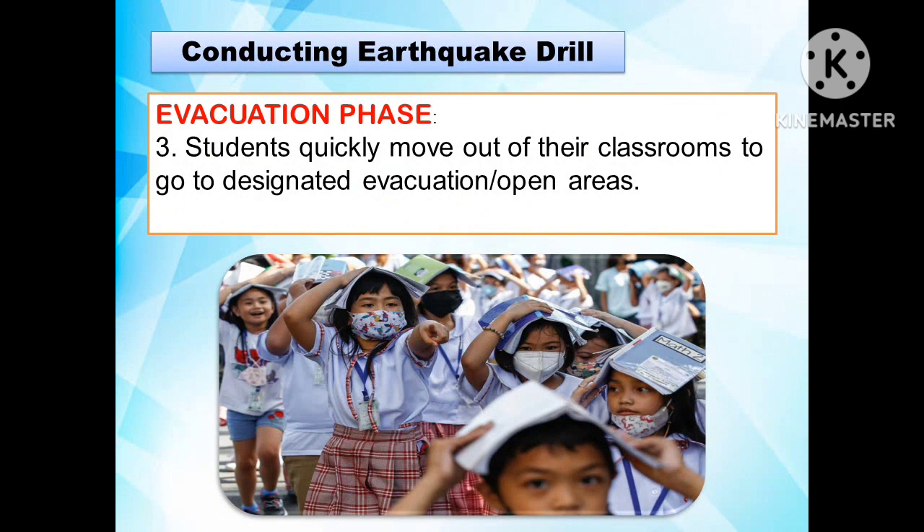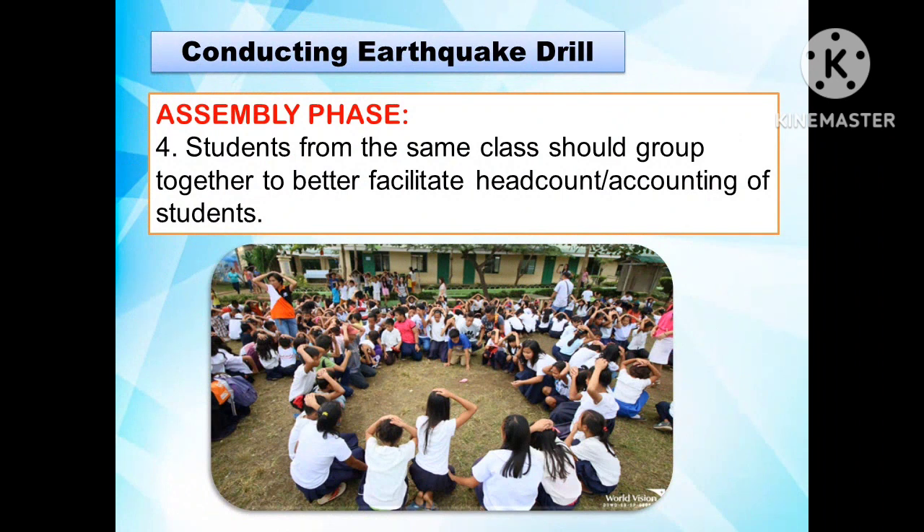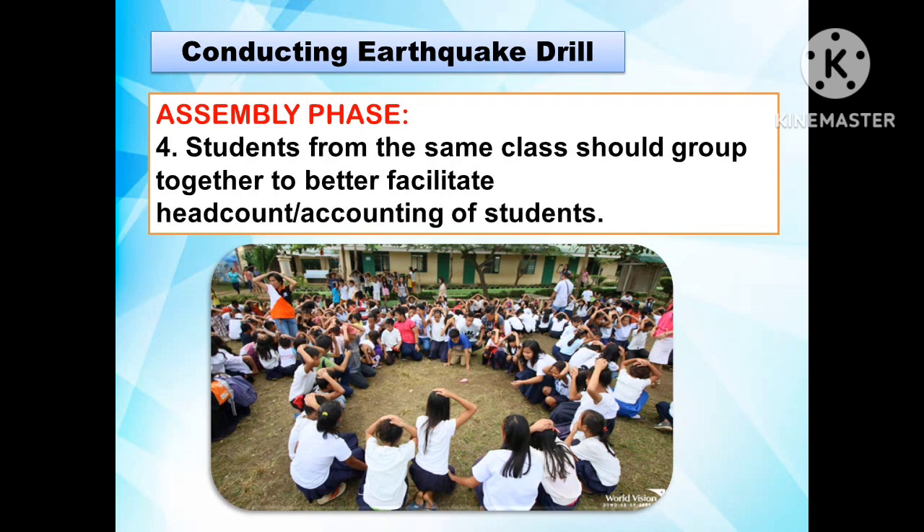The third step in conducting an earthquake drill is the evacuation phase, where students quickly move out of their classrooms to go to designated evacuation or open areas. The fourth step is the assembly phase, where students from the same class group together to better facilitate the head count or accounting of students.